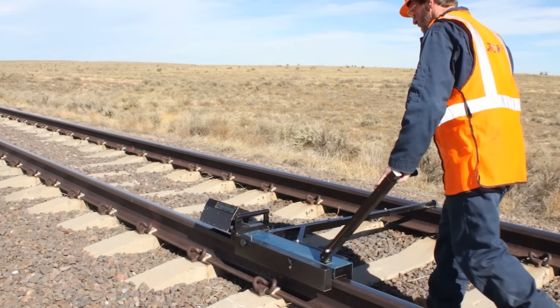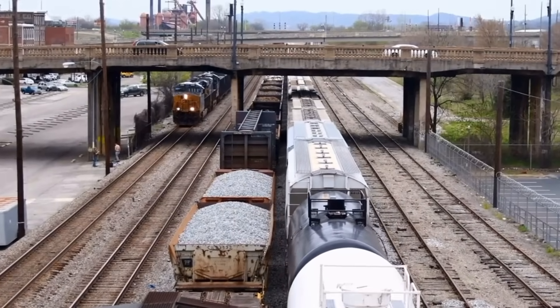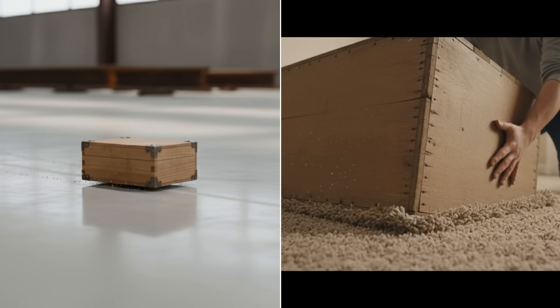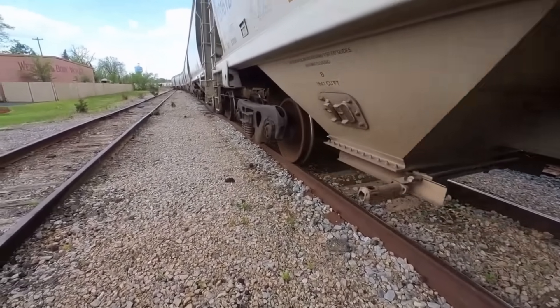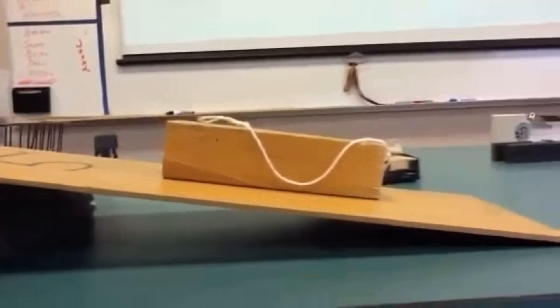Steel wheels on steel rails create minimal friction. Engineers measure this with a coefficient of friction. For steel on steel in typical railway conditions, that number sits between 0.35 and 0.5. In practical terms, once a train gets moving, it glides with very little resistance. Trains operate on tiny contact points and smooth steel surfaces meeting smooth steel rails — the effect resembles pushing an object across ice rather than across carpet.